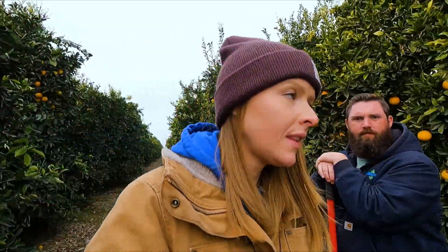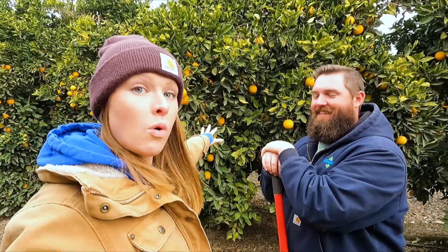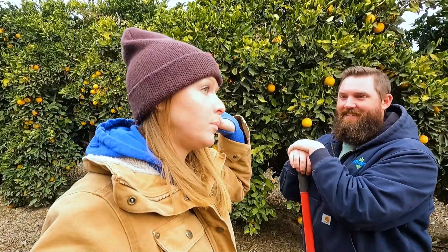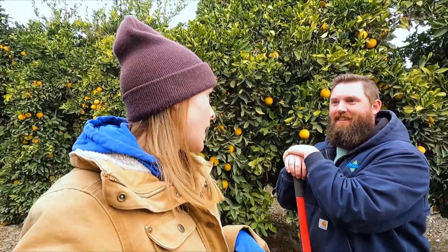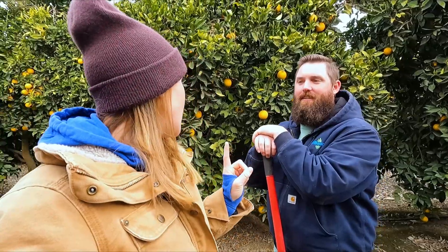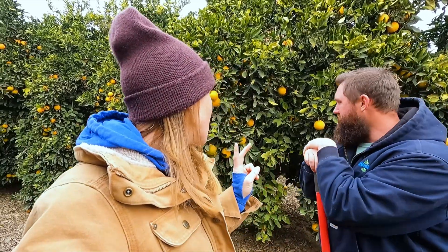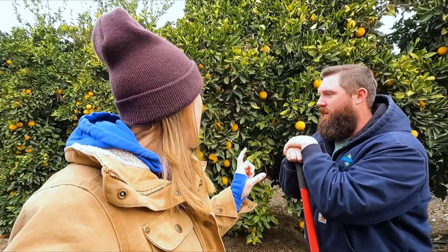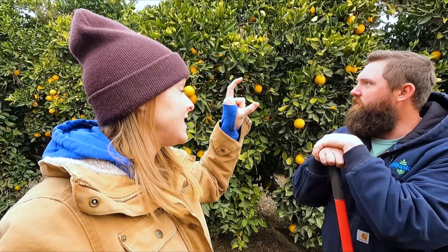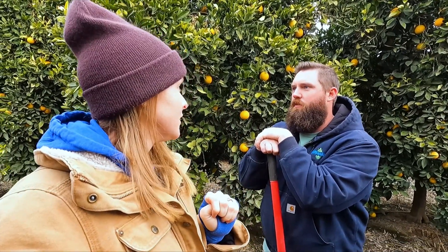I have an orange tree at my house that I get a lot of crap for, because it always has oranges on it — but they never taste good. Someone told me it's like gone wild. It has spikes on it that are huge. You've probably grown a rootstock. We use rootstocks — kind of like grapes, you have your scion, your fruit wood, and then your rootstock. I've got a couple of trees where it's just the rootstock that's grown, and there are thorns everywhere with a bunch of little small fruit.